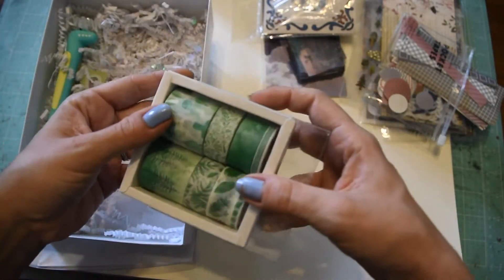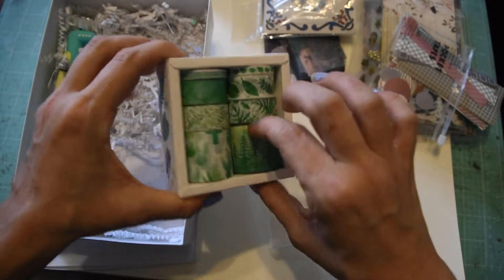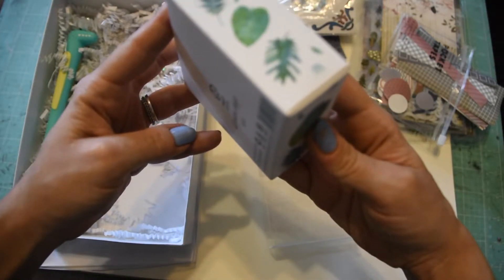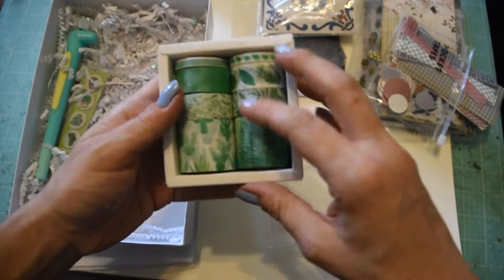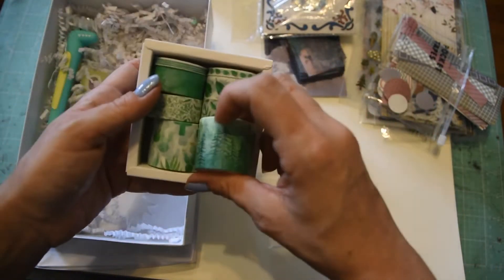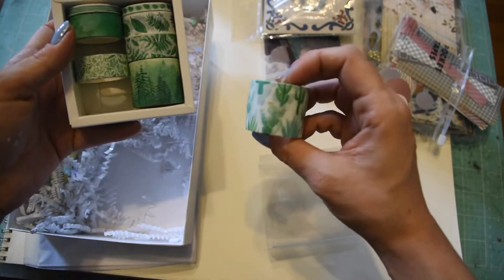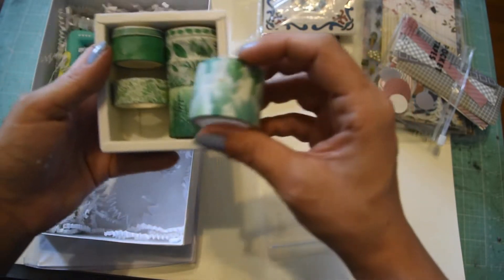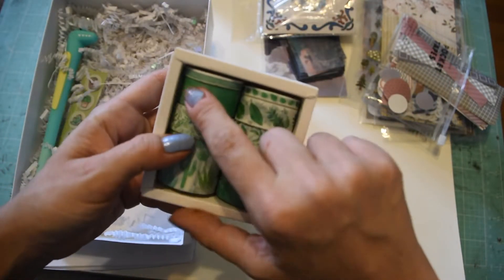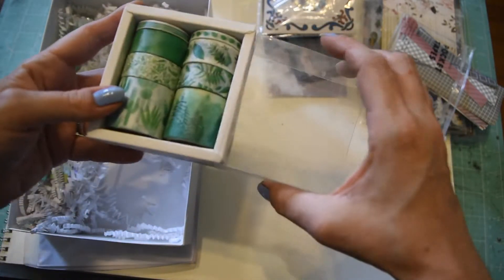Okay, so then we've got this set of washi - green tie-dye type design. We've got this one that's like trees, and this one is like succulents and all kinds of cactus and plants, leaves, more ferns, teeny tiny leaves, watercolor, more plants. It's cute.